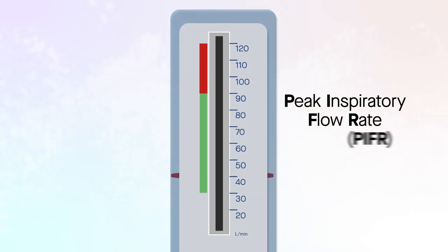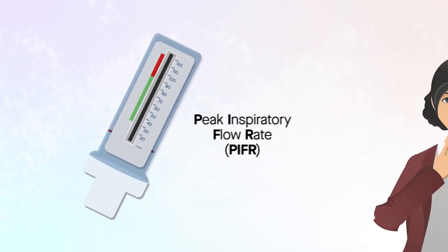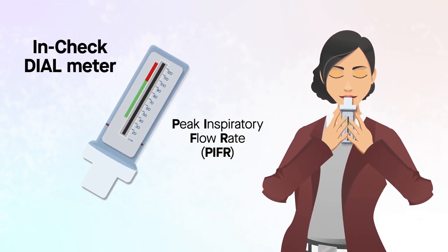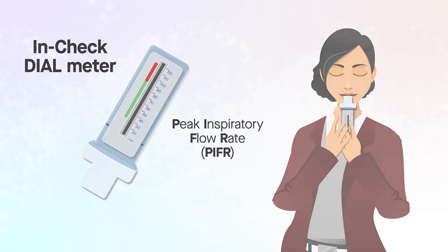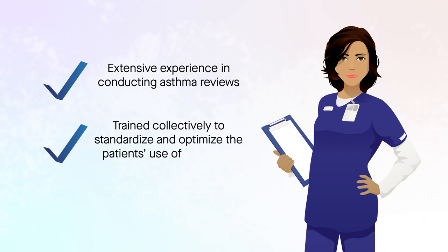The team systematically examined the peak inspiratory flow rate, PIFR, needed for successful drug inhalation via inhalers of different device-specific resistances. Each patient's PIFR was measured using the In-Check dial meter. The study nurses had extensive experience in conducting asthma reviews and were trained collectively to standardize and optimize their use of the In-Check dial meter.